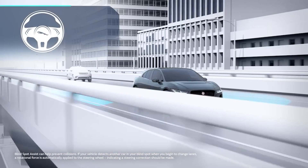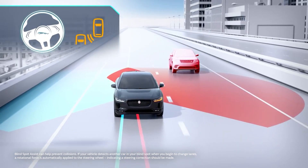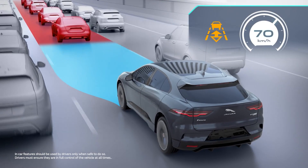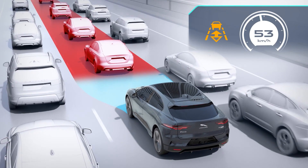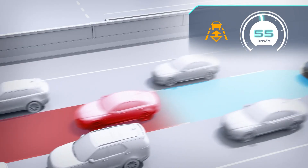Also included is blind spot monitor, which will alert you to the presence of other vehicles in adjacent lanes and vehicles about to overtake, and adaptive cruise control, which uses radar to match the speed of the car in front, slowing all the way down to a stop if necessary, for relaxed motorway driving and stress-free control in stop-start traffic.